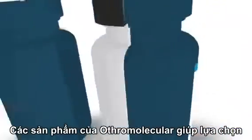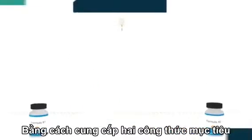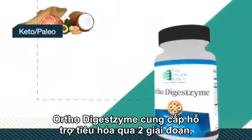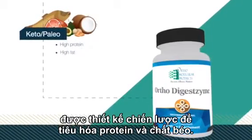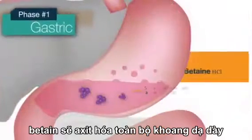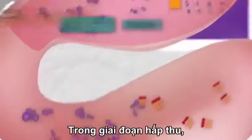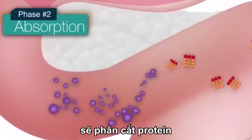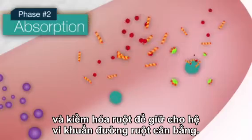Ortho Molecular Products makes choosing digestive enzyme support easy by providing two targeted formulas based on patient type. Perfect for patients on a ketogenic or paleo diet, Ortho Digestzyme provides two phases of digestive support strategically designed to digest protein and fat. In the gastric phase, betaine acidifies the stomach and pepsin initiates protein breakdown. In the absorption phase, high-concentration pancreatin, bromelain, and papain break down protein.